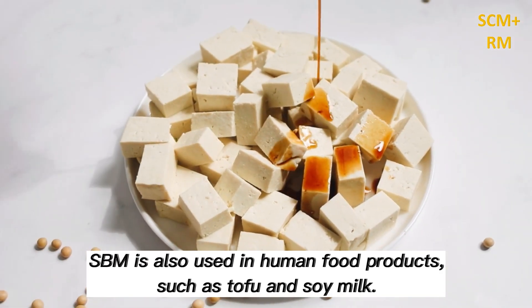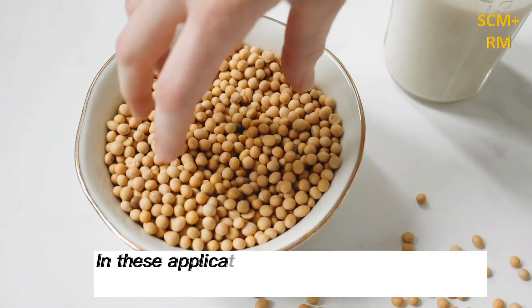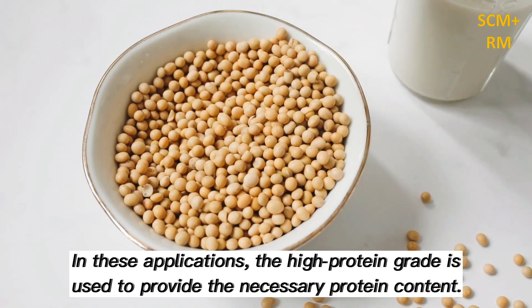SBM is also used in human food products such as tofu and soy milk. In these applications, the high protein grade is used to provide the necessary protein content.